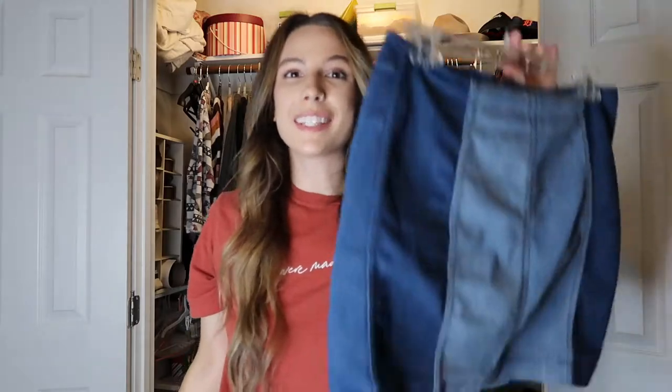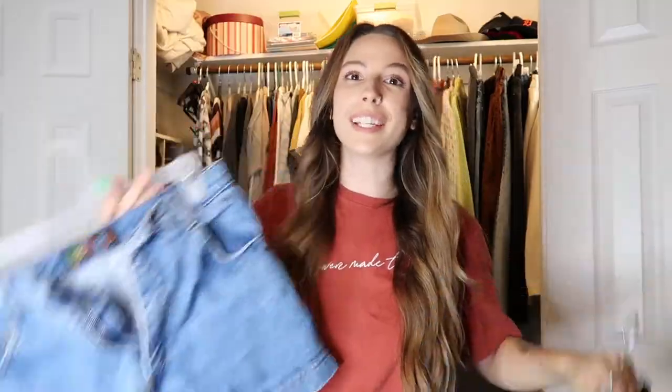I'll quickly show you these. This is a Free People skirt that I thrifted, then some vintage shorts I also thrifted, and two little tank tops I thrifted as well. I don't wear tank tops a lot — not sure why. These are the two that I really like, though I haven't worn one of them at all this summer. I like it and like the idea of it, but I'm on the fence.